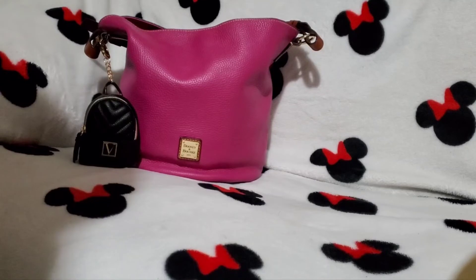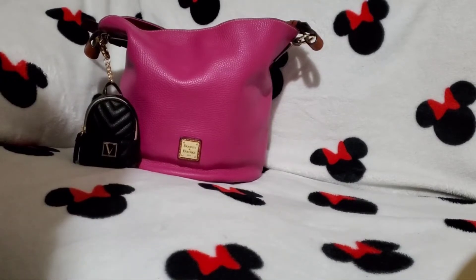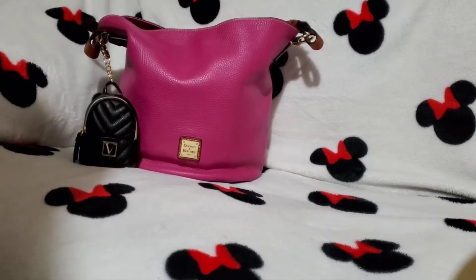Hey everyone, welcome back to Minnie's Handbags. I am Minnie and today I'm going to be doing a what's in my bag for you guys. This is week two of the Breast Cancer Awareness Month pink handbag, and today I am just going to be showing you guys what I'm carrying in my pink Dooney and Bourke bucket bag.